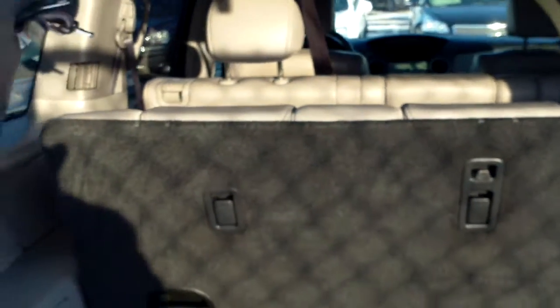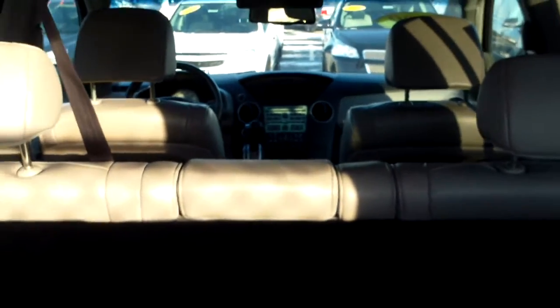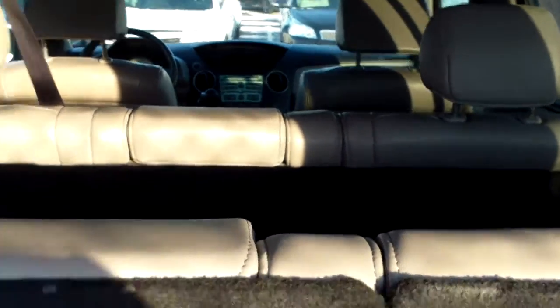Another feature of this vehicle is the power sliding moonroof. Moving on to the exterior of the vehicle, you can see there is plenty of storage space while utilizing the third-row seat. You have the bench seat in the second row and the bench seat in the third row as well.